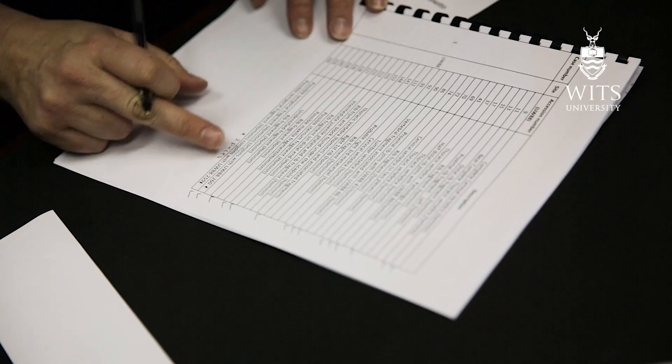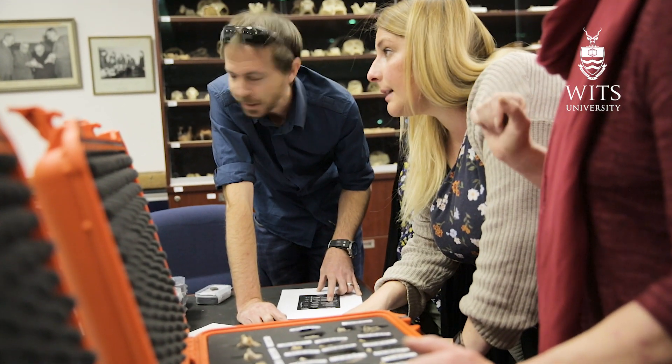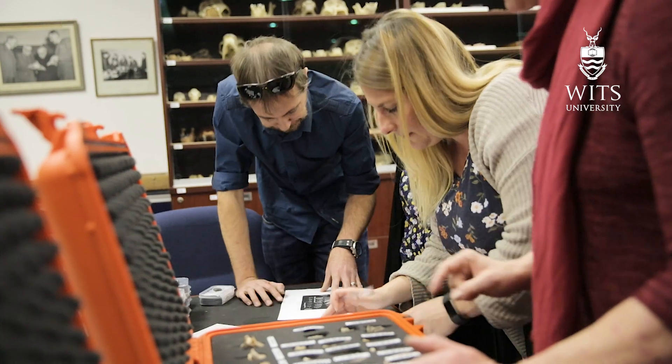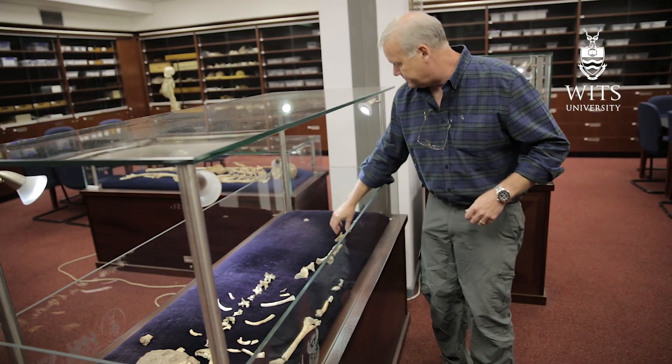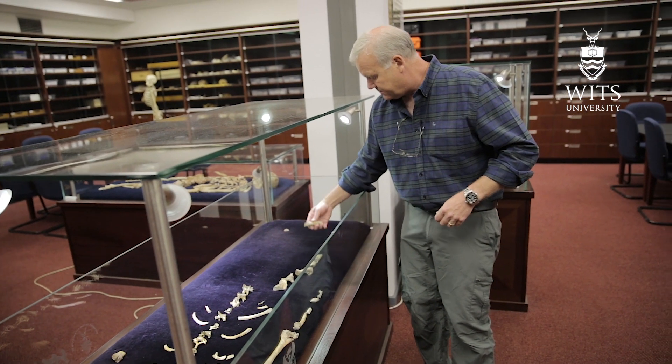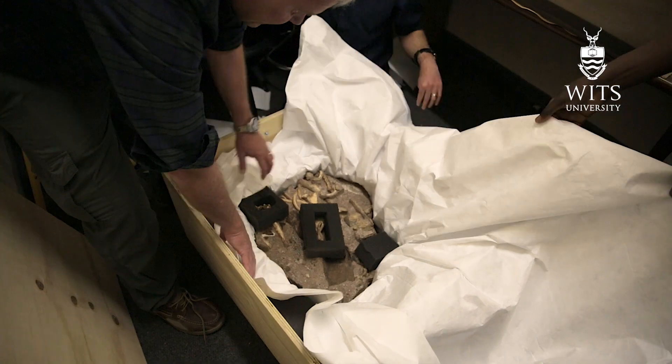The Origins exhibit at the Perot Museum — we hope that people come to it and get to meet our ancient relatives. We also hope that people are inspired to see how they can contribute to science. These are some of the most important, valuable fossils on the planet, and so it's a great thing to share this part of African heritage with the rest of the world.